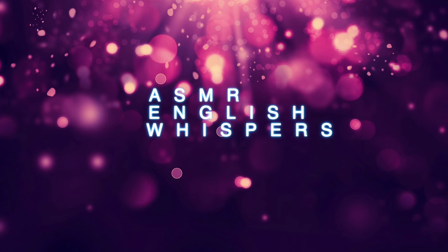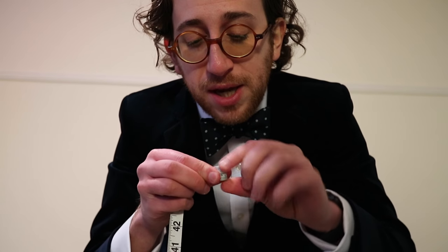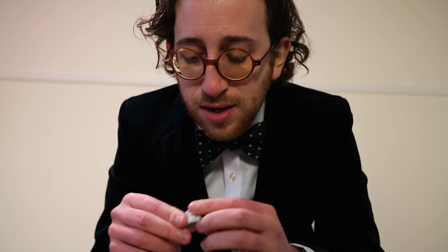ASMR English Whispers. Oh, hello there. Welcome to the suit emporium. Don't mind me, I'm just winding my tape measure back up. If you bear with me a moment, I'll just wind this up and then I'll be with you immediately after that. Shouldn't take a moment. Please, please look around my little boutique.